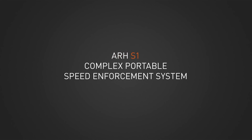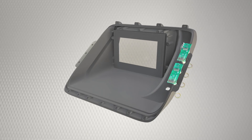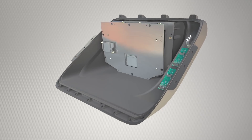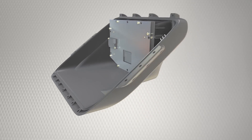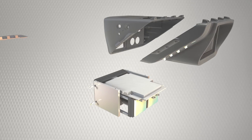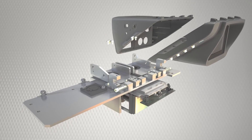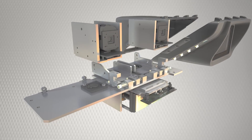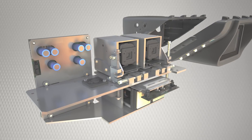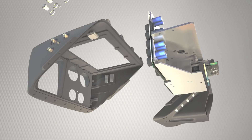The S1 is a complex portable speed enforcement system. Its high-resolution touchscreen is clearly visible even in bright daylight. S1 is capable of detecting and measuring vehicle speeds from up to 600 meters with the help of its laser and two optical units. The highly effective dual wavelength infrared camera can read license plates at night as well. The built-in processing unit and communication panel are fast and dependable with low power requirements.